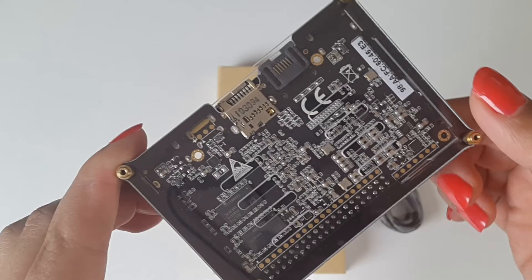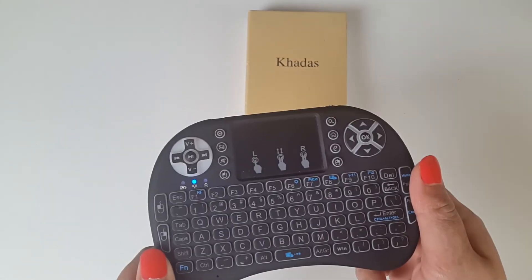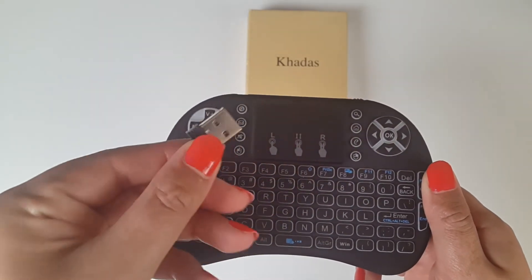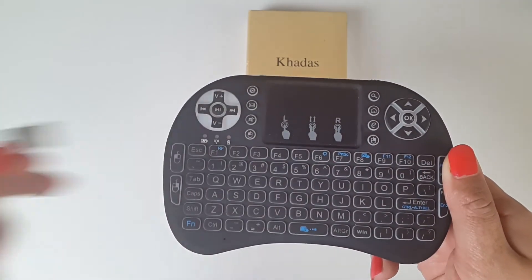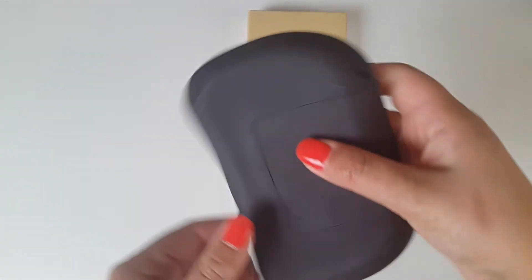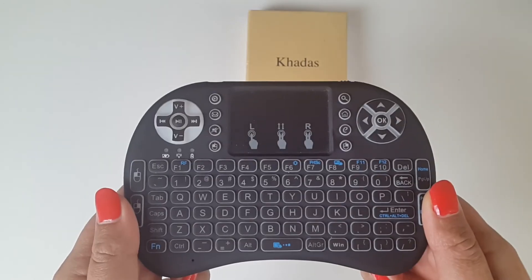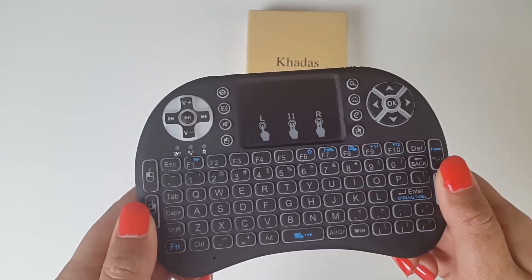The VIM 2 Max by Khadas unfortunately doesn't come with a remote control, keyboard or mouse. I'm going to use this wireless Bluetooth keyboard — you may have seen it in many of my other TV box videos. Simply pop the dongle into the USB port to connect it to your TV box, and you can change channels, browse the internet, and use the mouse. I prefer this to any remote control, especially with an Android TV box. Check out the links in the description — you can get one for just a couple of quid or dollars.